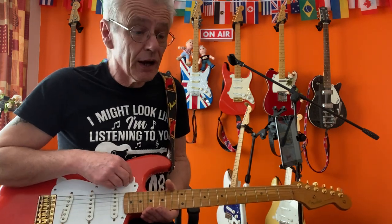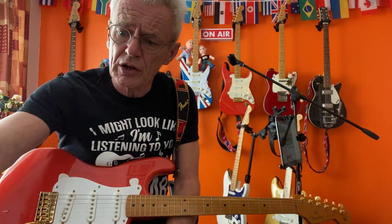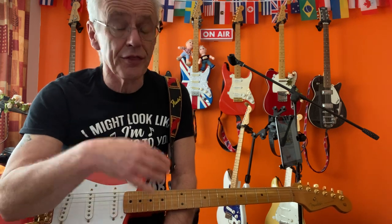Hi everybody and welcome to my first Twantastic Guide — a guitar guide. The reason I'm doing this is inspired by quite a few messages I've had over the last year or two from people who are either thinking of getting an electric guitar or have just got one and really don't know what to do after that. So this is for you and anybody else who's interested.